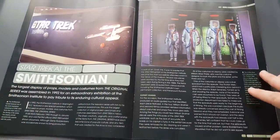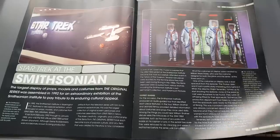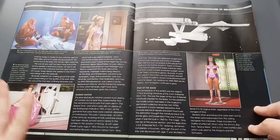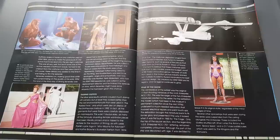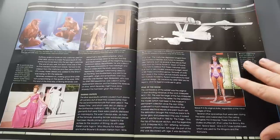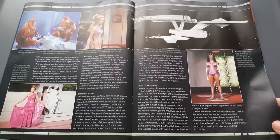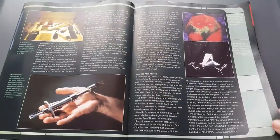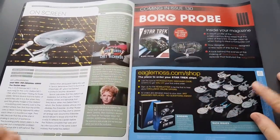The Star Trek at the Smithsonian section covers how the largest display of props, models, and costumes from the original series was assembled in 1992 for an extraordinary exhibition at the Smithsonian Institute to pay tribute to its enduring cultural appeal. There's been a big renovation of the Enterprise recently that many in the community were involved with. Thankfully a lot of the iconic stuff from Star Trek has been preserved due to the dedication of past crew, stars, and the community as a whole.